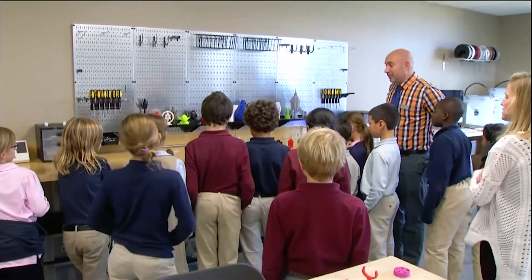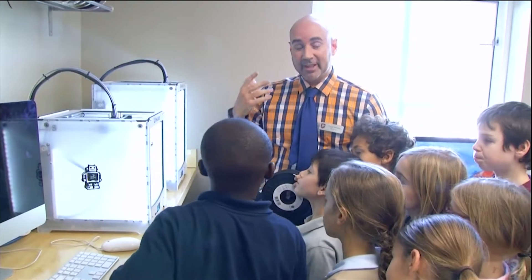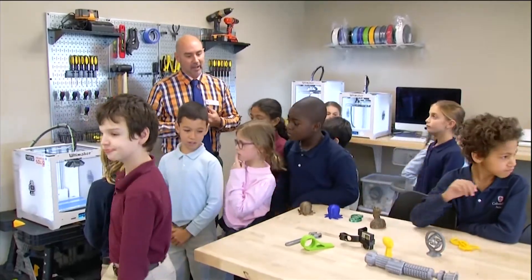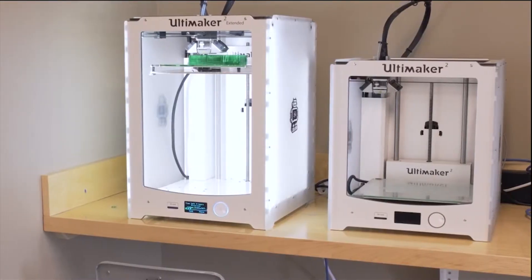Technology has come such a long way that we can bring students into this area and say, let's make something move. And that's as much direction as we have to give them. Instead they have resources and tools — bins of Legos, pieces of wood, cardboard, or 3D printers.